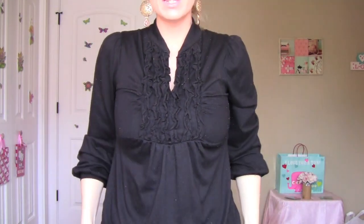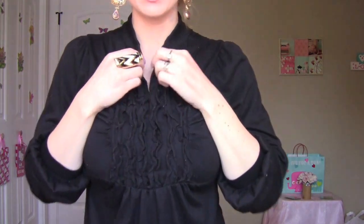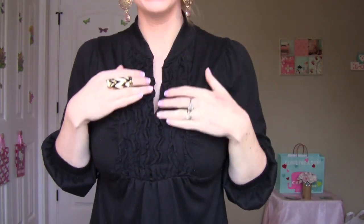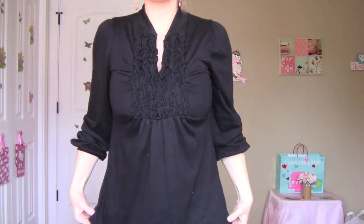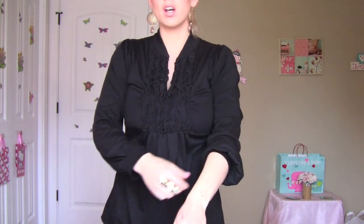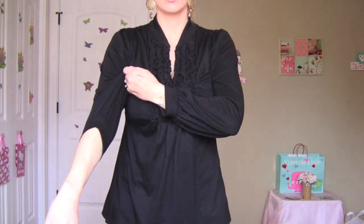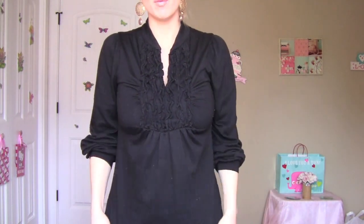For my top, I believe this is from Ross. I really like the neckline because it comes up quite high, but it still has a little slit and it's got these ruffles. It's just kind of loose and comes down a little bit lower. The sleeves are kind of short, so I just pull them up, but they're loose. It's just a really comfy but still cute top.